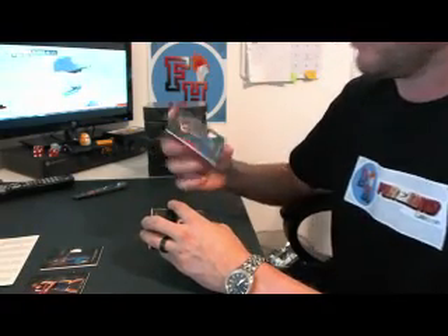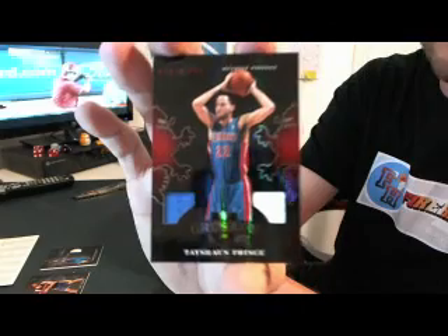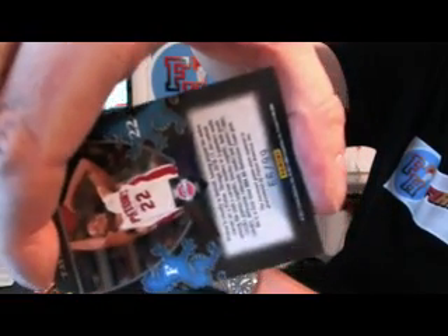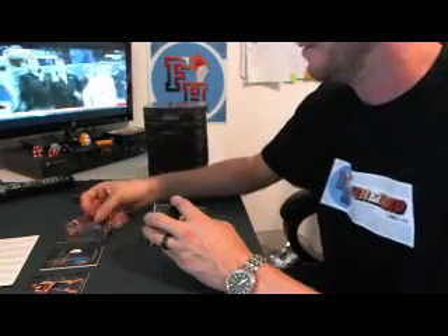Second memorabilia card — dual red dragons. Tayshaun Prince for the Pistons, numbered 66 of 99. Man, all the numbers are cool. 66 of 99 — you don't even know which one's left and which one's right. Doesn't even matter. The Pistons.